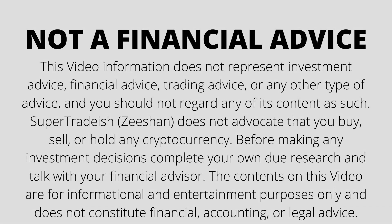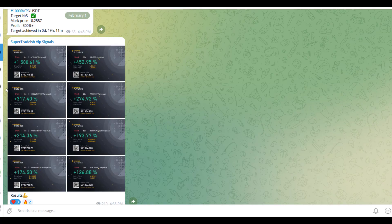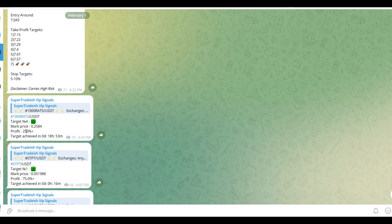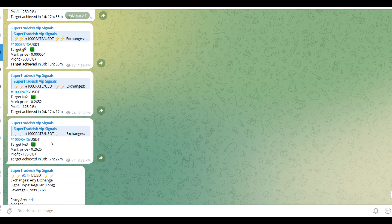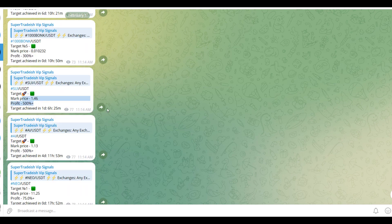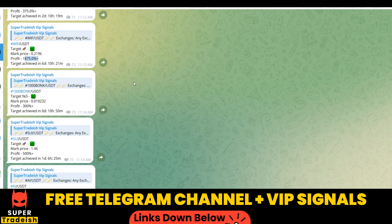On my VIP Telegram signal service group we have been making consistent gains on a daily basis — 1500 percent, 1600 percent on a single coin, 400 percent on another coin. Almost all the targets have been achieved: 300 percent, 250 percent. If I scroll up you can see 600 percent gains, 250 percent gains, 500 percent, and 1800–1900 percent gains on WIF coin. If you want to make this kind of money every single day, you need to subscribe to my VIP Telegram group.